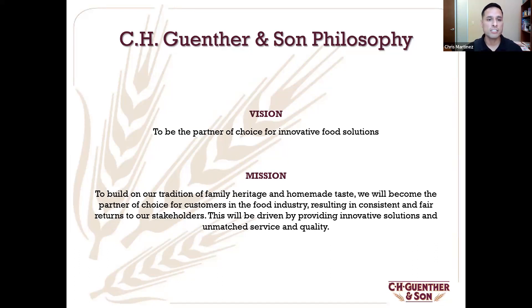Our vision is very simple: to be the partner of choice for innovative food solutions. We want our organization to be the company that can produce the quality product that our consumers are looking for. We're going to do this through our mission — to build on the tradition of family heritage and homemade taste. How many people say 'I will only use Pioneer country gravy because it is the closest relation to when someone in my family made it'? That's the goal — keep that homemade taste, keep that family heritage, and do that through constant innovation and unmatched service and quality.